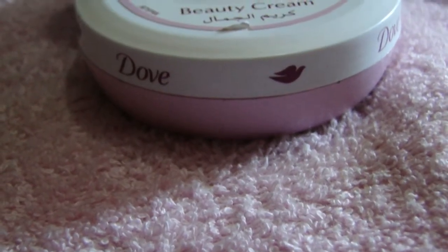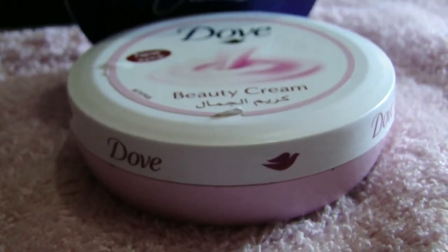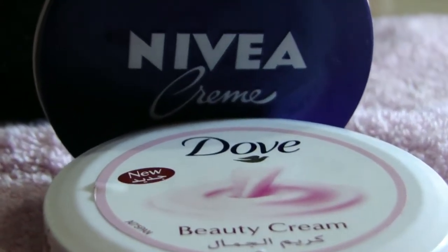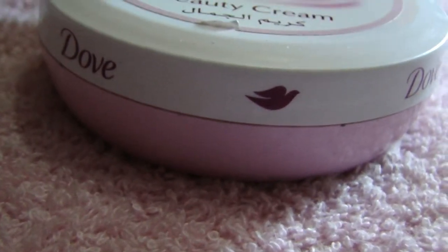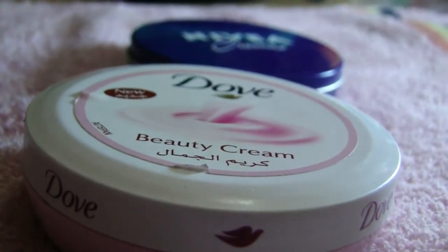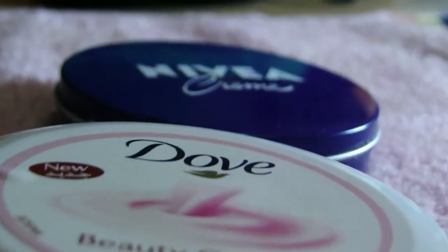Nivea, when applied on the face, leaves an oily residue and can also cause pimples. Dove has a delicate floral fragrance and is creamy and smooth.